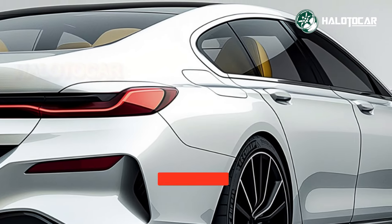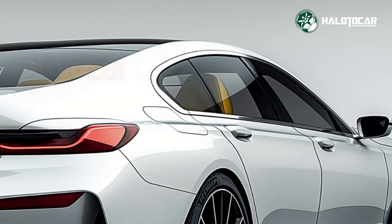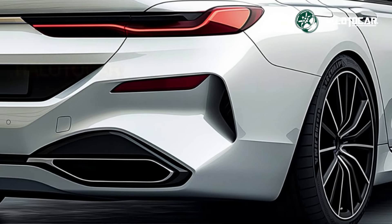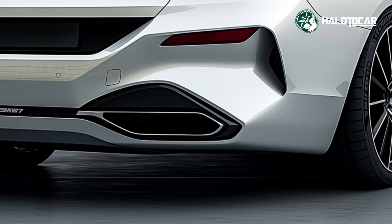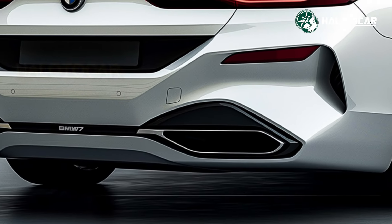Step inside, and you enter a world of unparalleled luxury. The interior of the 2025 BMW 7 Series is a showcase of craftsmanship, featuring hand-stitched leather, polished wood, and metallic finishes that exude refinement.